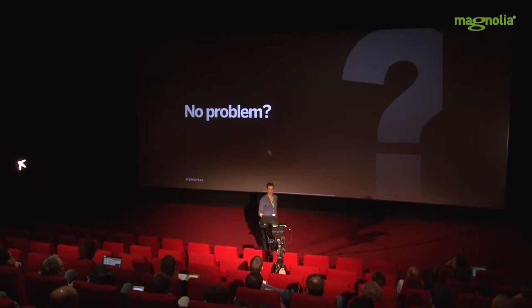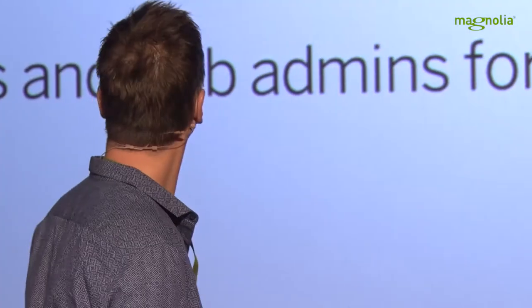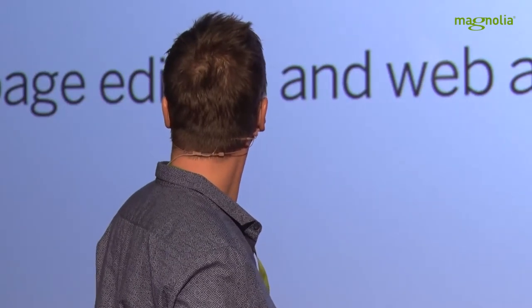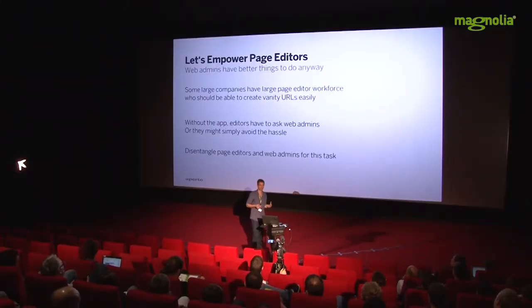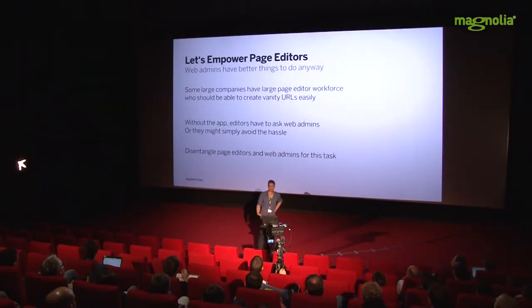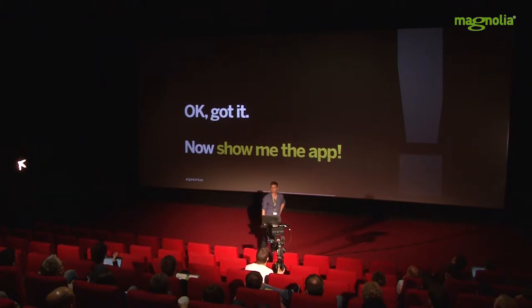No problem — there are the experienced web administrators and content editors can just ask them to create a vanity URL. But some companies have a large workforce of page editors who don't want to ask somebody else every time. It gets in the way of doing their job. It costs time, and maybe the web admin is busy. We want to empower our page editors and disentangle this — page editors should be able to do the job without the web admins. So there's a reason for the app to exist.